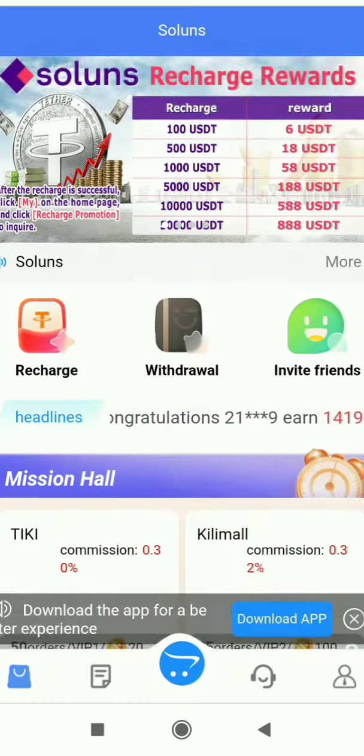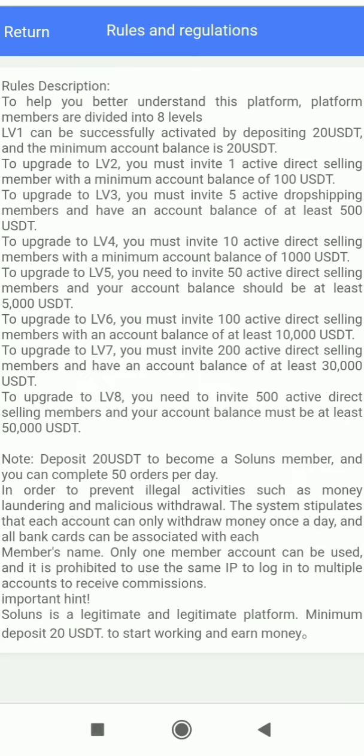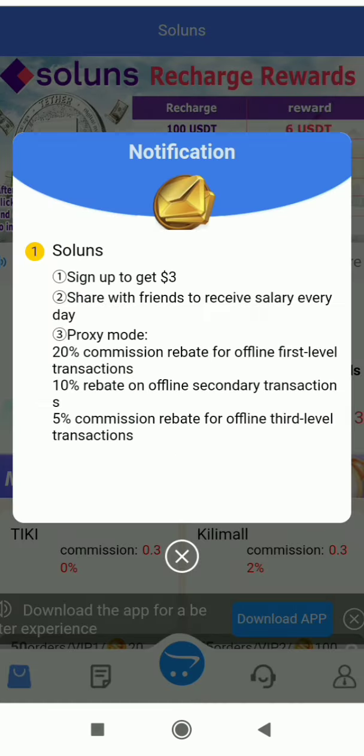In the Rules and Regulations section you can see all the basic rules of the platform. Because they've provided all the information, it makes things easier to understand. I'll definitely suggest you use this platform — from here you can make lots of profit on an everyday basis. Just check out all the rules and regulations.